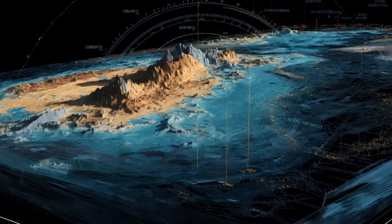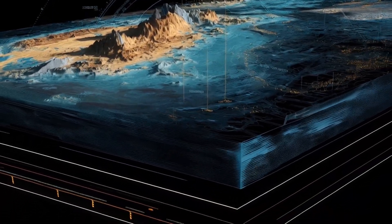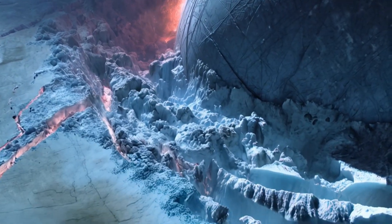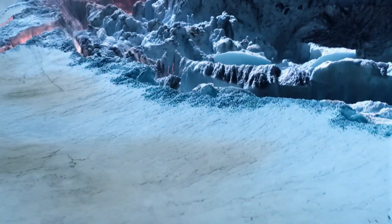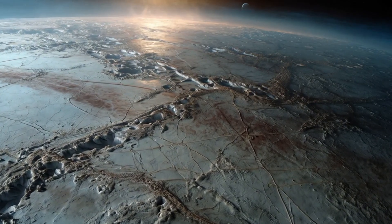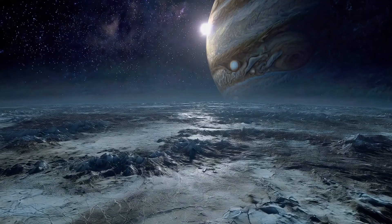Hubble Space Telescope observations later added more evidence. In 2012 and 2016, researchers observed plumes of water vapor erupting from Europa's surface, possibly from that underground ocean. These findings changed everything. If water from below is being expelled into space, it could one day be sampled without drilling through kilometers of ice — a huge advantage for future missions.